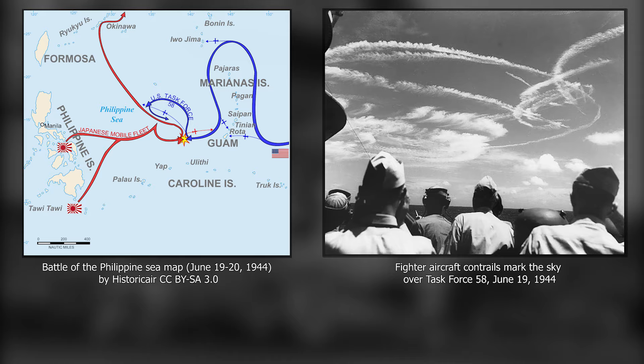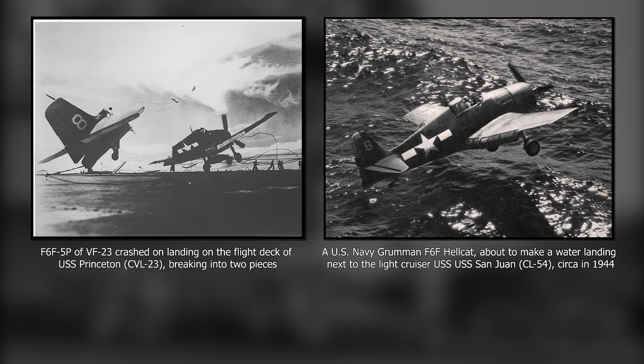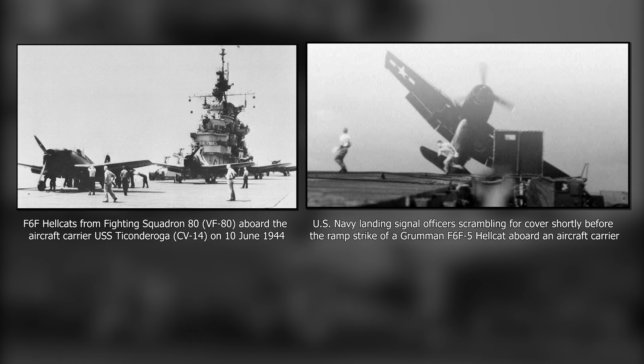The Japanese lost more than 550 aircraft while the US Navy lost only 123, with 80 of those due to fuel starvation. A big part of the tally was claimed by Hellcats. Americans called the aerial part of this battle the Great Marianas Turkey Shoot due to its one-sidedness.